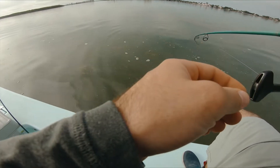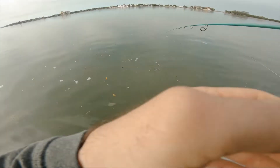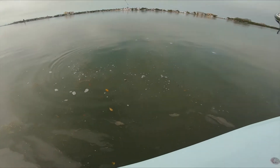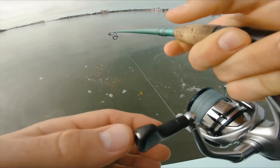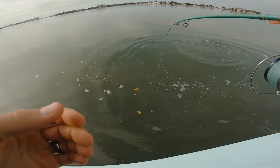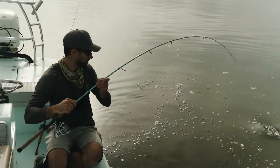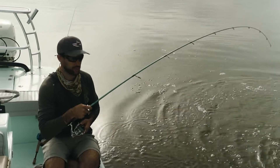Caught it on the bucktail. This is the first, maybe second, redfish I've caught on the quarter-ounce bucktail. He's a good one, healthy. Did you see the head shakes? The mouth — top of the water shakes. Nice, what a good one. Water's still cold, they're still really spunky.